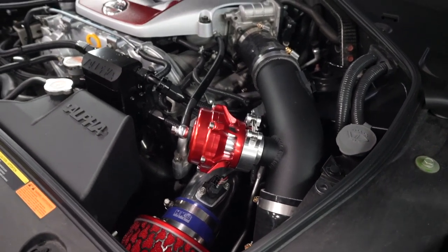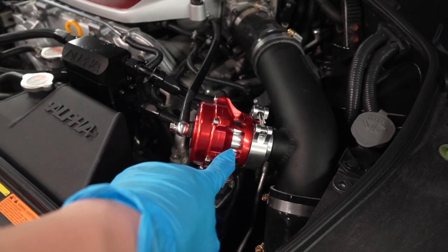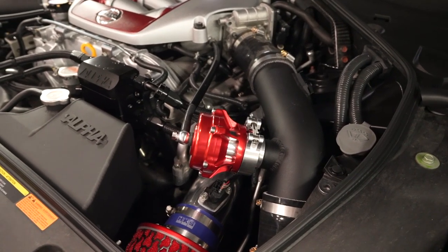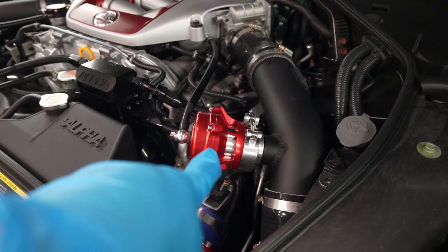If you've noticed, the idle has dropped down and the blow-off valve is not open anymore. No more fluttering — you can see it, if you can hear it. The RPM is starting to drop even more, and it's nice and solid.